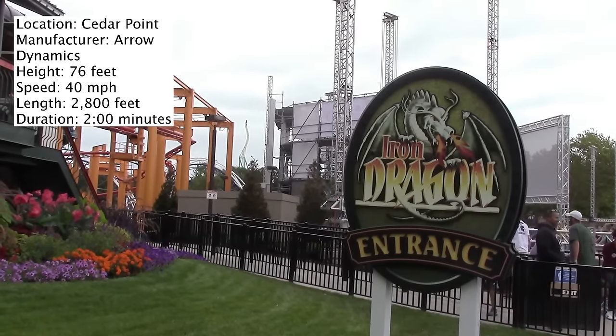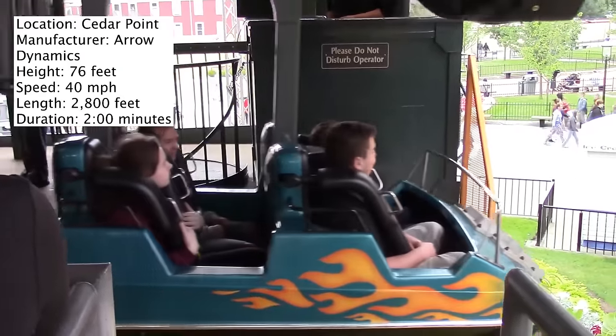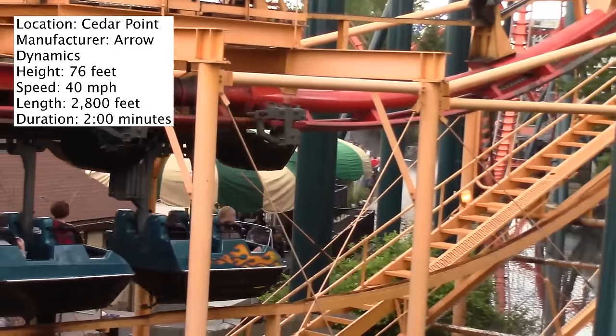Today's coaster review is of Iron Dragon at Cedar Point. This is an aerodynamic suspended roller coaster and in this video I'll be giving my full thoughts about it. Let's first start off with the stats.